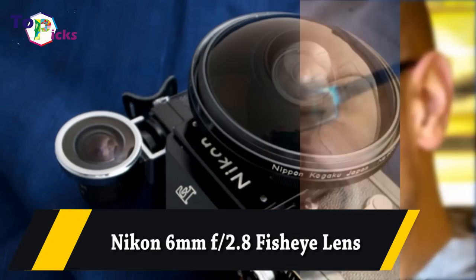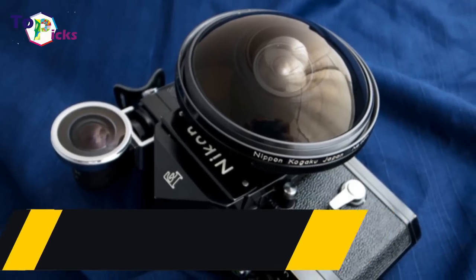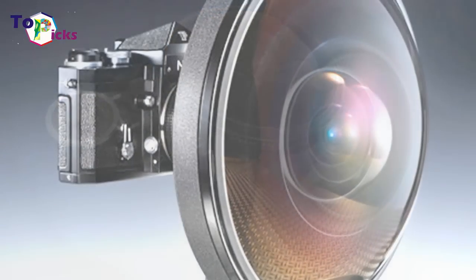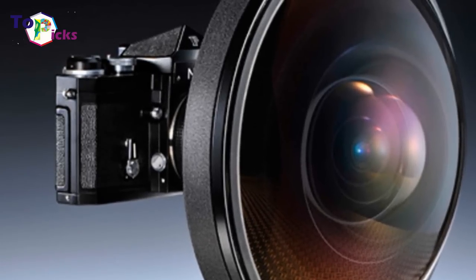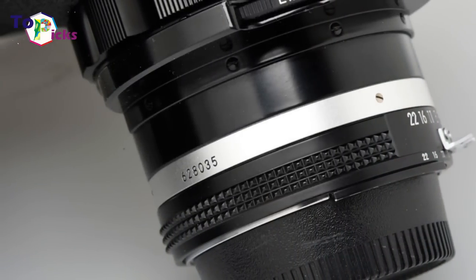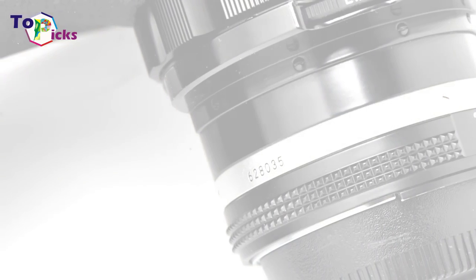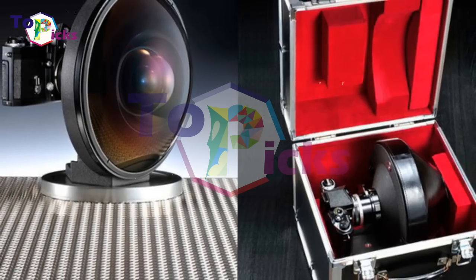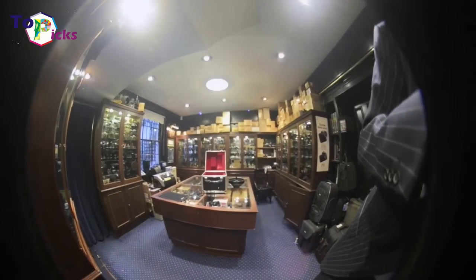Nikon 6mm f2.8 fisheye lens. Nikon first unveiled this rare lens at Photokina in 1970. This prime, designed for special scientific and industrial applications, is actually able to see behind itself.